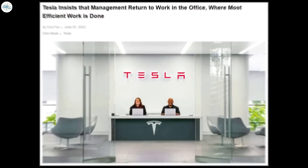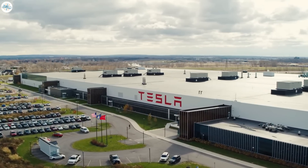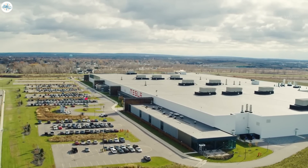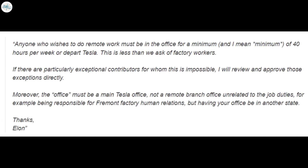Moving to the last update: Tesla insists that management return to work in the office where most efficient work is done. Tesla insists that management return to work in the office to become an example for all employees of the company. The manufacturer is a rapidly growing company bringing many new revolutionary products to market, so the work must be extremely active. A recently leaked internal email sent by Tesla CEO Elon Musk revealed that the company is pushing for all employees to return to their workplaces. Employees must be at their office for at least 40 hours a week in accordance with the requirements of the employer.